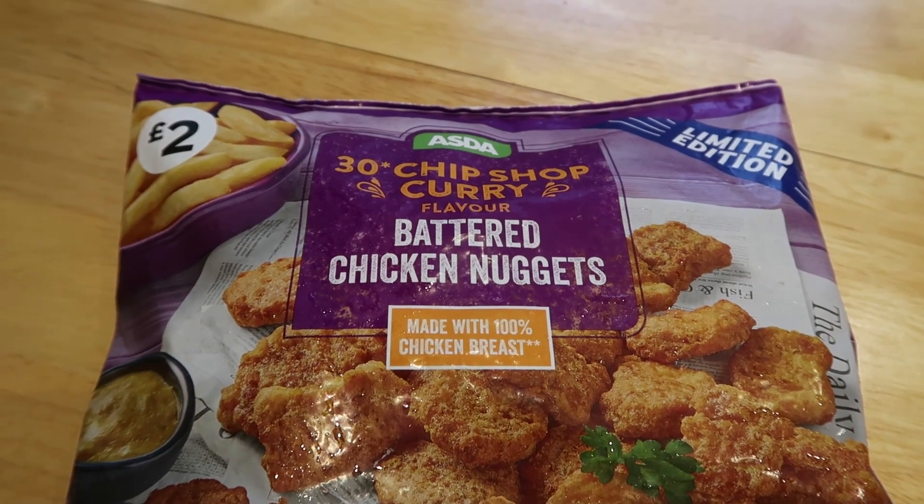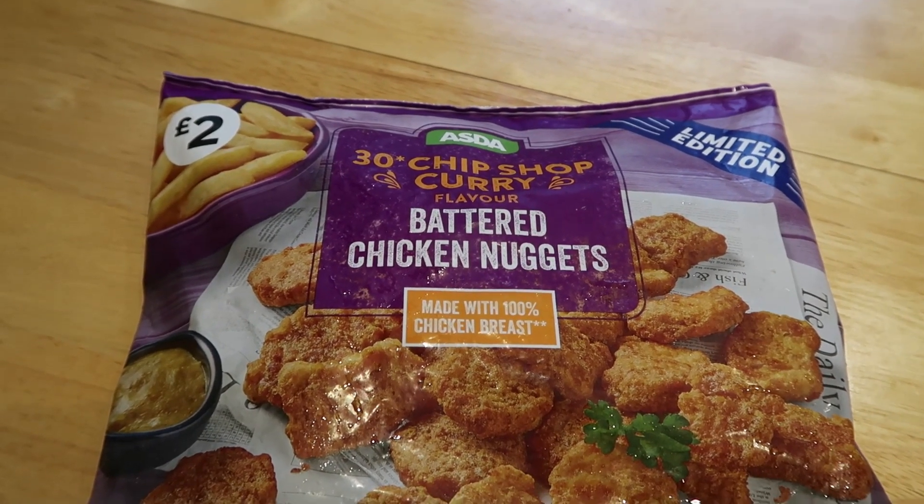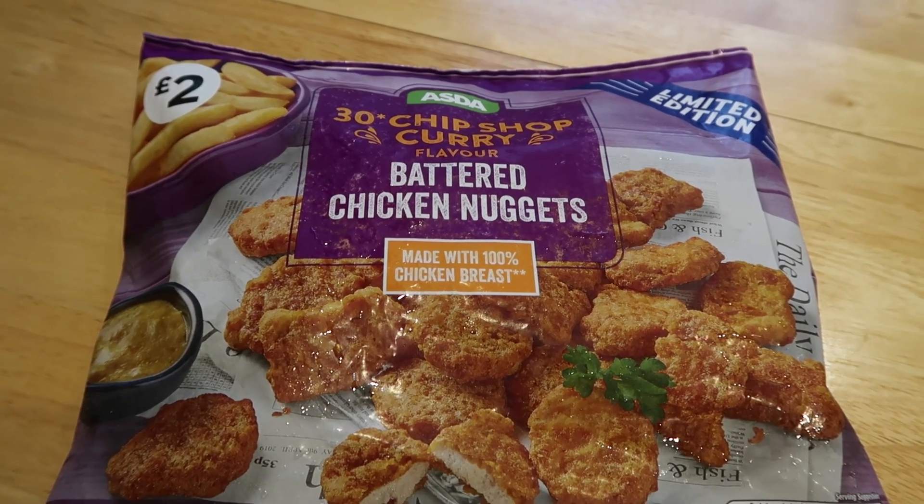Good afternoon fellow foodies, I hope you guys are doing fantastic and welcome back to another food review. I picked up some limited edition chicken nuggets from Asda. Here they are — two pounds from Asda, we have 30 chip shop curry flavoured battered chicken nuggets made with 100% chicken breast.